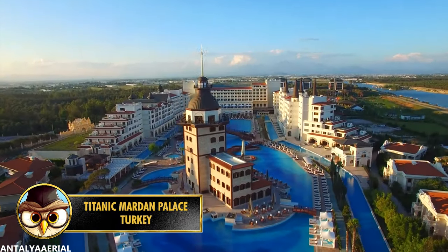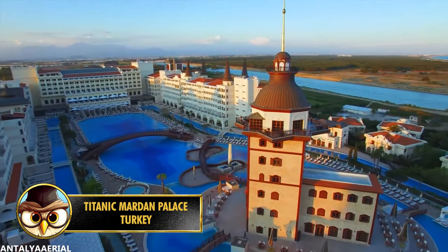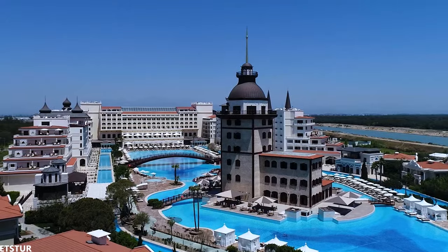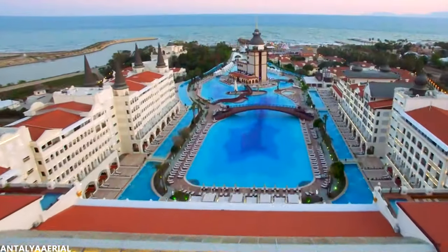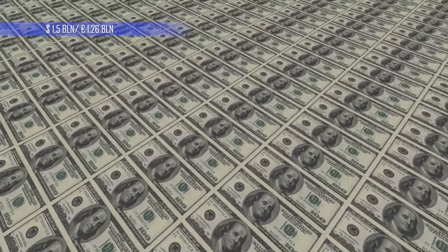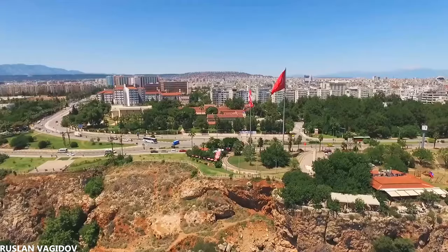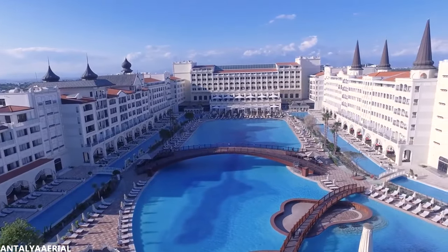When it comes to luxury, the Titanic Mardan Palace definitely belongs on this list. Located in the Turkish city of Antalya, this hotel has one of the largest outdoor swimming pools in Europe. It was built by a wealthy businessman, Telman Ismailov, and was officially opened on May 23rd of 2009. The luxury hotel is said to have cost an incredible 1.5 billion US dollars or 1.26 billion euros. Many celebrities attended the opening including Mariah Carey, Kendall Jenner, and Paris Hilton.